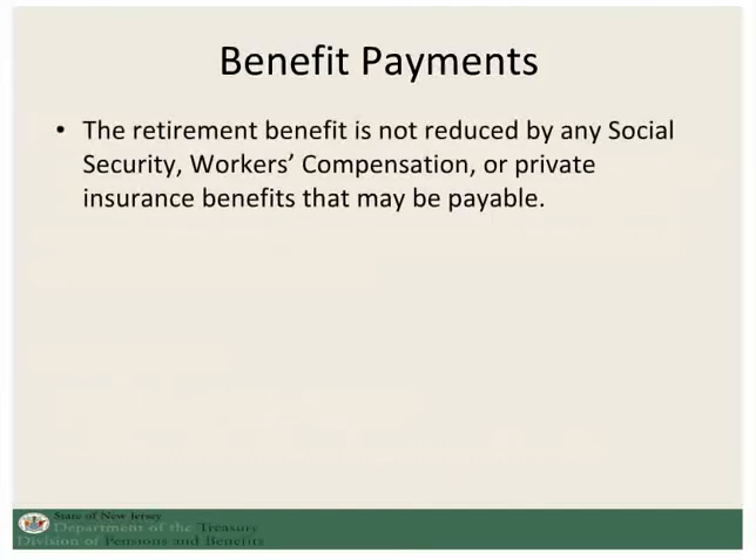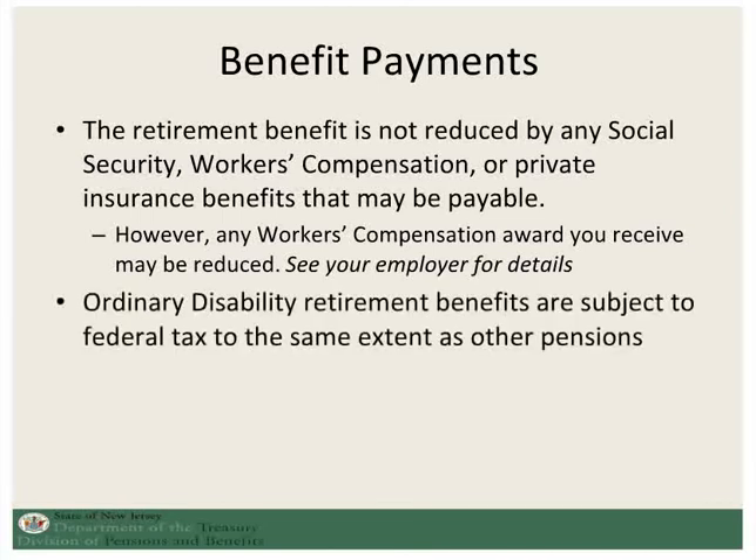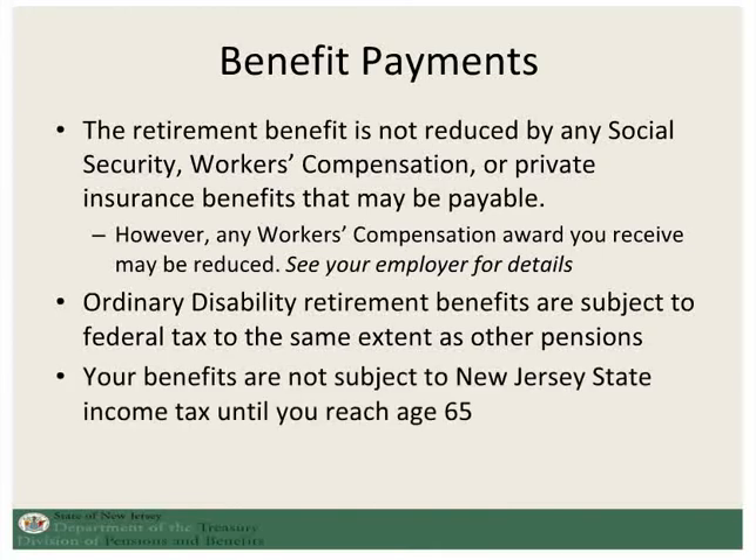The ordinary disability retirement benefit is not reduced by any social security disability, workers' compensation, or private insurance benefits that may be payable. It is possible that any workers' comp award you receive may be reduced, but you need to speak to your employer about that. In addition, ordinary disability retirement benefits are subject to federal income tax the same way as other pensions are. As far as New Jersey state income tax, it is not subject to that until you reach age 65, and then only if you reside in New Jersey.